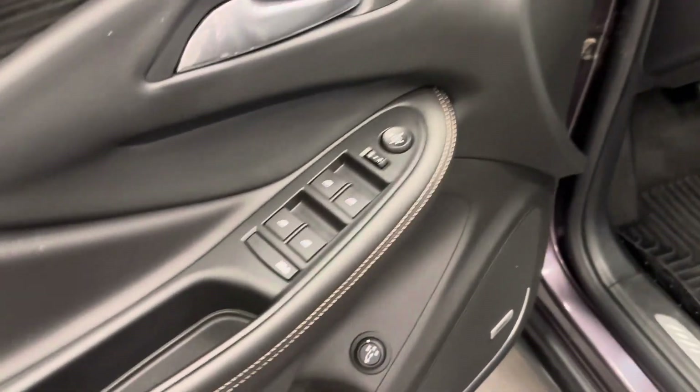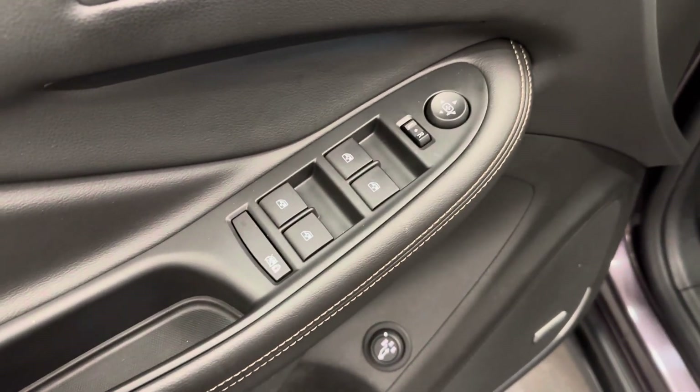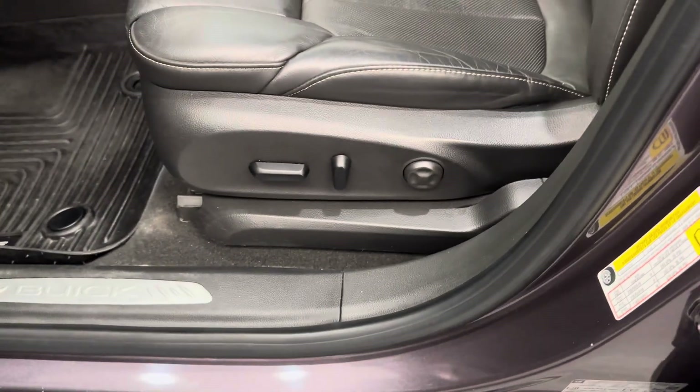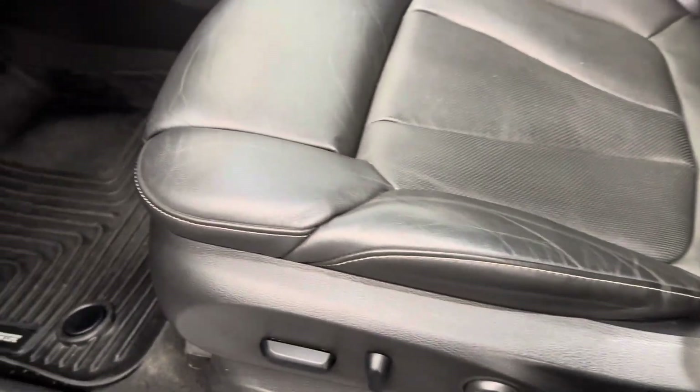Let's take a look at some of our interior features. We've got the power windows, power mirrors, power locks, memory seats, hatch release, and a power driver's seat with lumbar support.